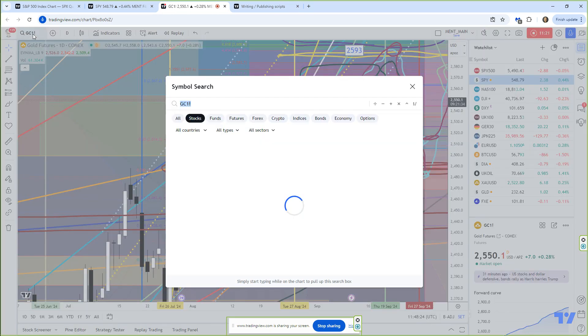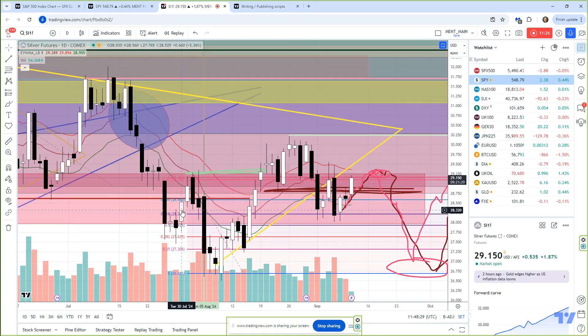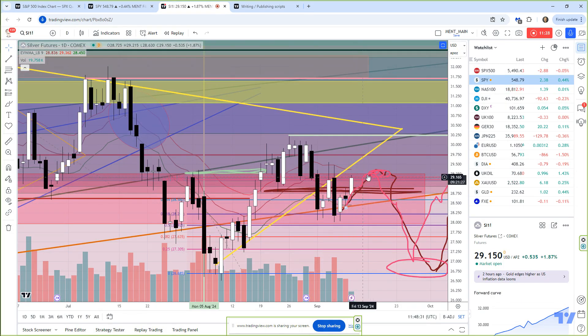Okay, let's take a quick look at silver, trying to keep this fairly tight. There's the move back up. Like I suspected, I don't expect it to move too much higher.